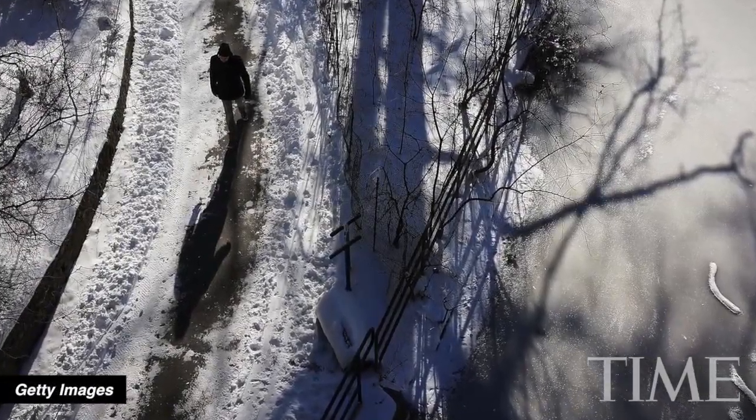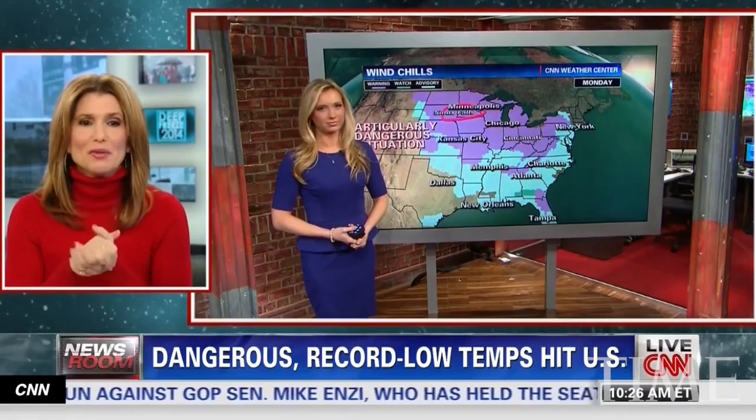Most of us would just call it cold — bone-chilling, freaky cold. But if you want to get fancy, call it a polar vortex. Here's what you need to know.